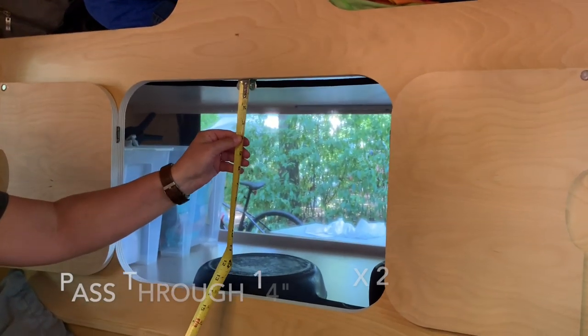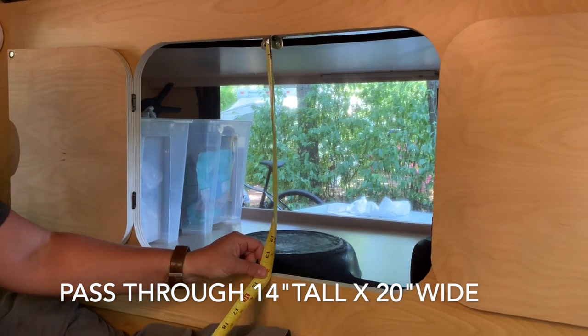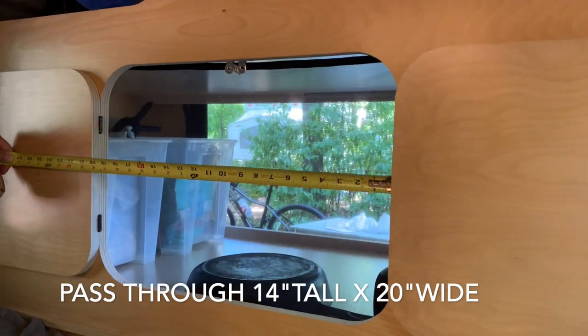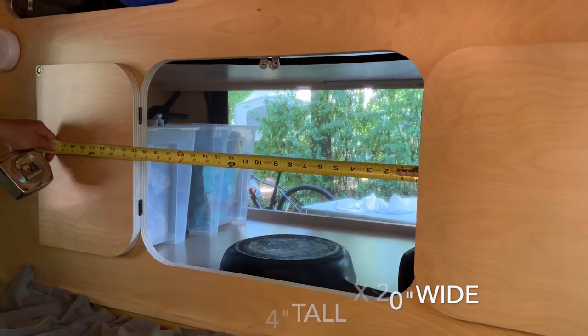The pass-through is about 14 inches by 20 inches — so 14 by 20 for the center pass-through.